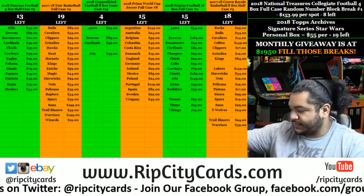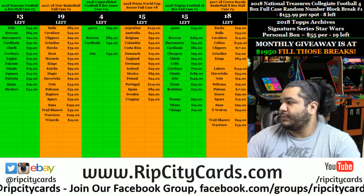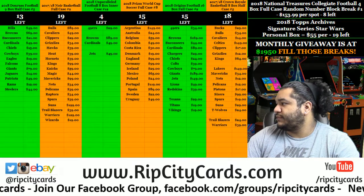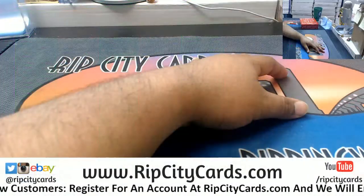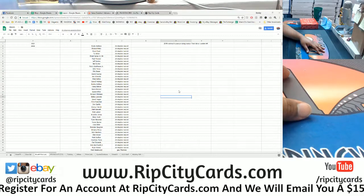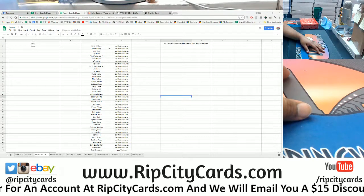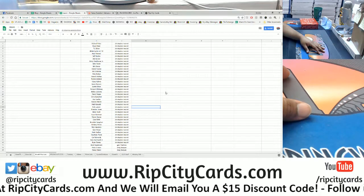What up everybody, it's time to do 2016 National Treasures Racing — that's NASCAR — one box, driver random number four. I already went ahead and did the random. I'll go ahead and show you guys the whole sheet here, with the drivers and the owner to the right.